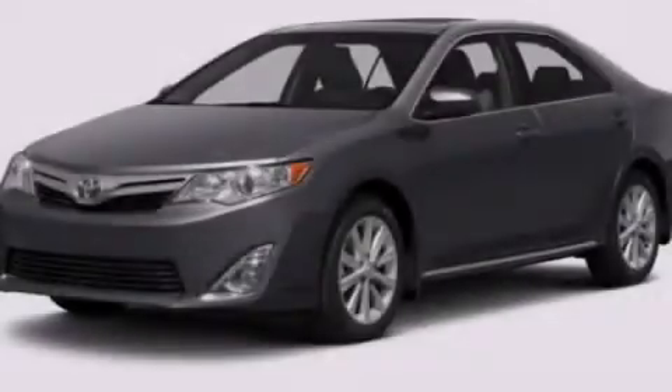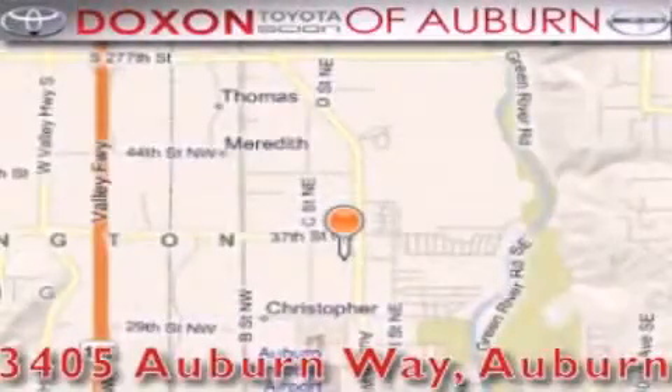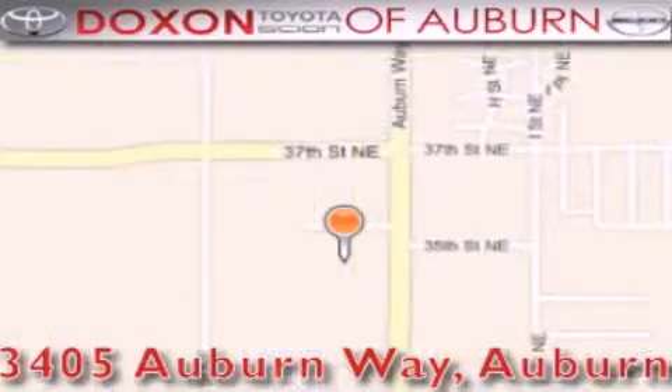Stop by today and test drive this vehicle for yourself. Doxson Toyota of Auburn is located at 3405 Auburn Way in Auburn, satisfying customers for over 70 years.